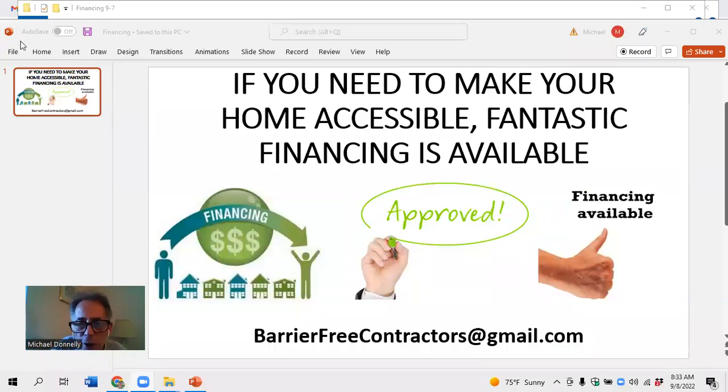Hi, everybody. Mike Donnelly here from Barrier-Free Contractors. This is kind of a teaser. My main thing here is that if you need to make your home accessible, fantastic financing is available.